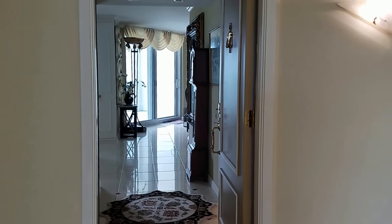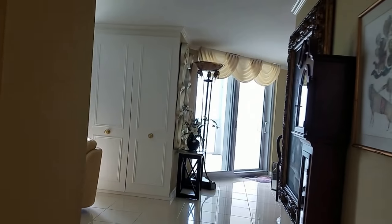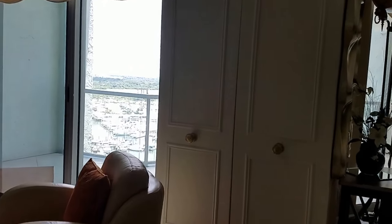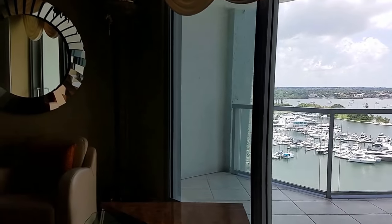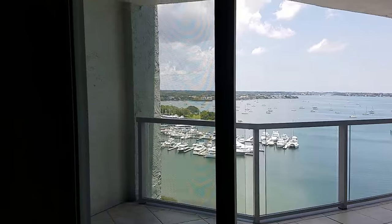Video of 17B. We are at One Watergate and this unit is for rent. It is two bedroom, about 1700 square feet. It has a fabulous balcony and a fabulous view of Marina Jacks. Lots of water.